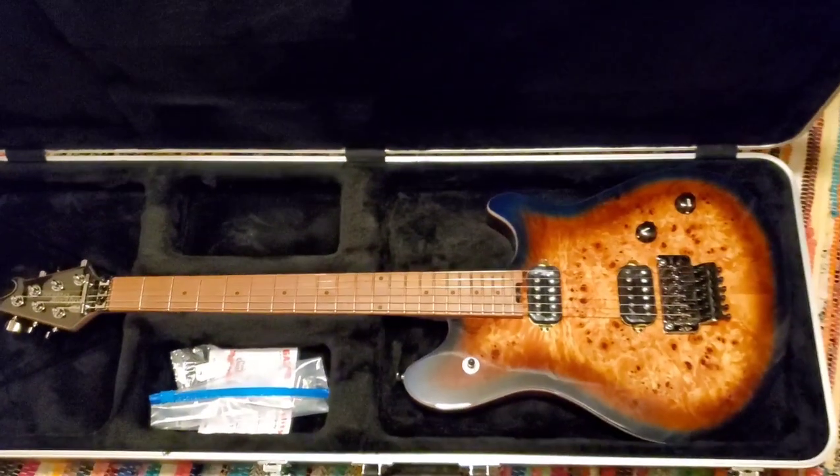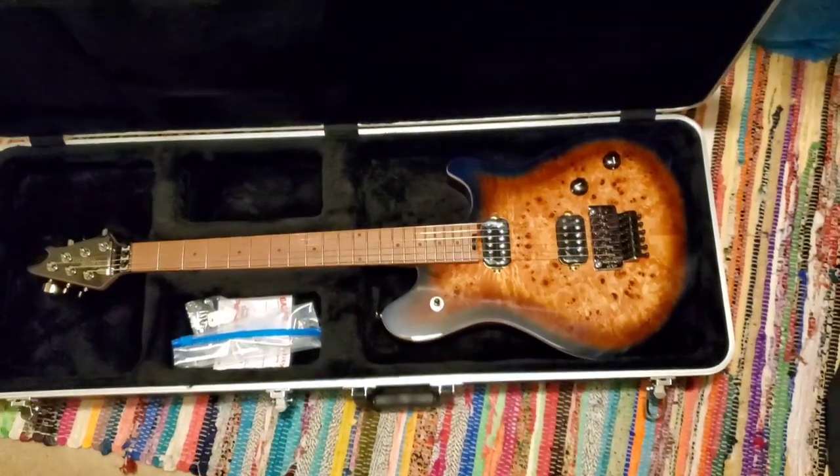Roasted maple neck. Get out of here, man. What are you talking about? Why?